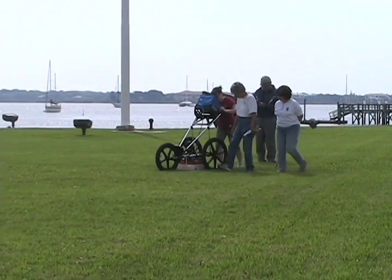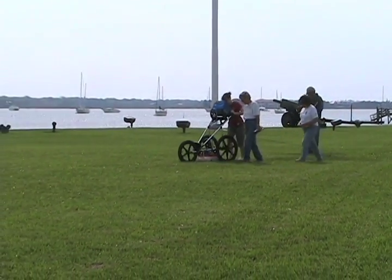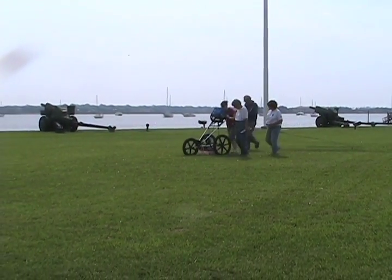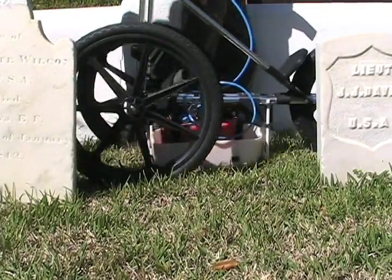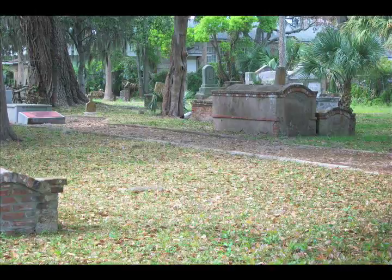The information gained from the GPR was instant and exciting, but still required a lot of interpretation. The team had to sort through the anomalies the machine found and decide which were features, and which were roots, pipes, or something else. Historic research, as well as blueprints and maps, help match findings with possible features. While the knowledge the GPR gives isn't as exact as other methods like grave truthing, it does offer a rare glimpse into areas hard to dig, such as cemeteries.